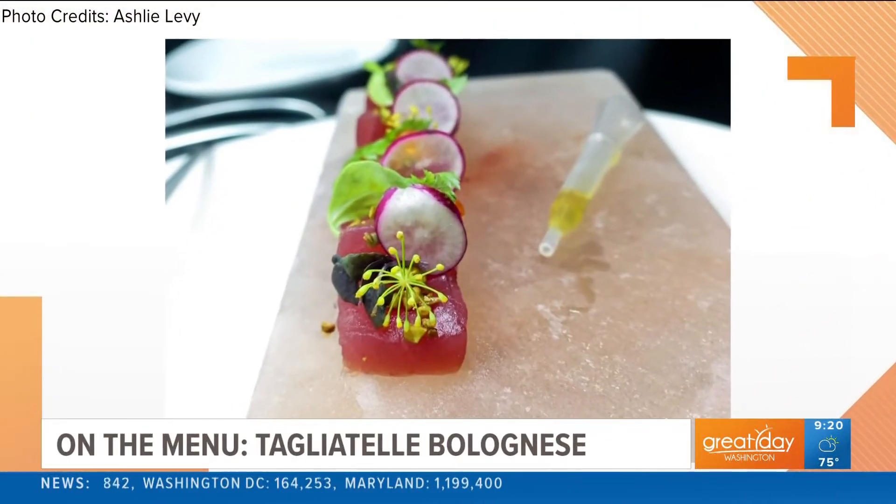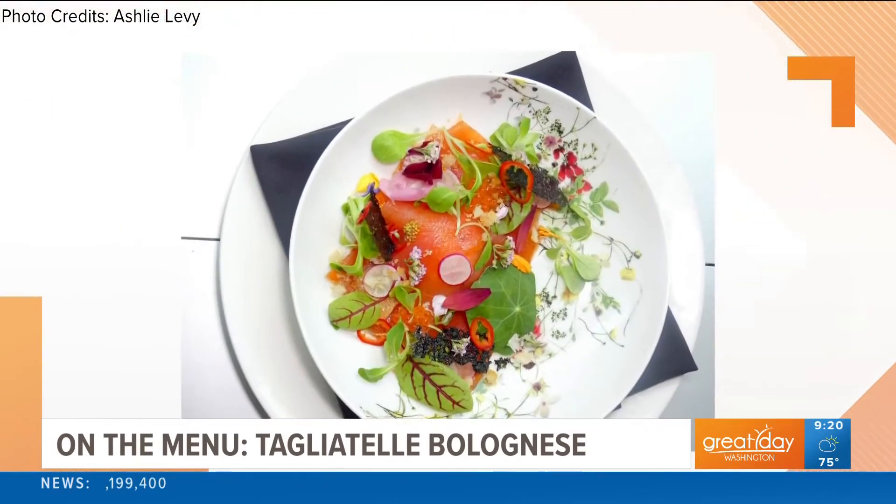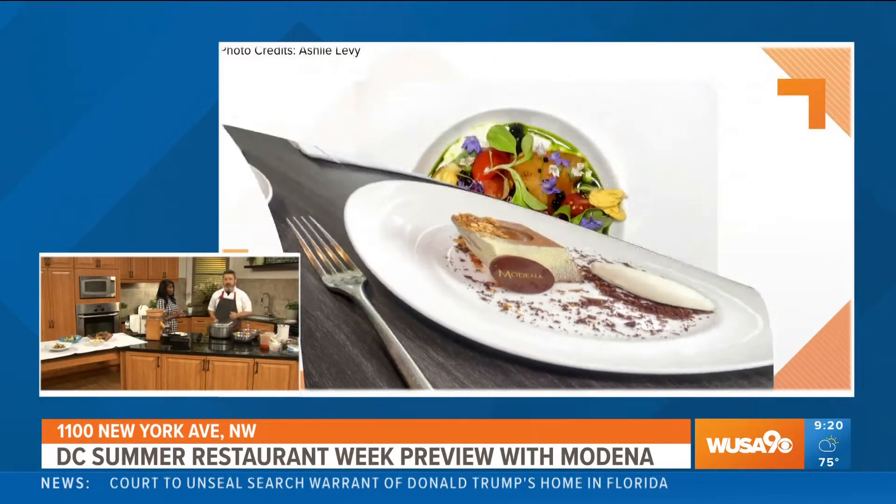What people can expect is a lot of dishes that we have on the menu, because we want to showcase everything we do daily and just make it accessible to you. The prices are great too — people are trying to come out and enjoy themselves without breaking the bank. At Modena, we're doing Restaurant Week for lunch and for dinner.